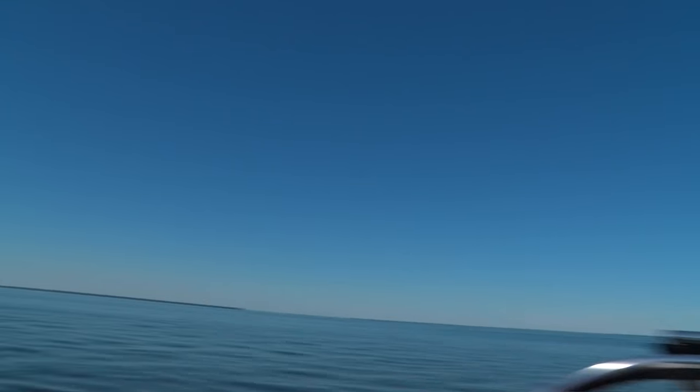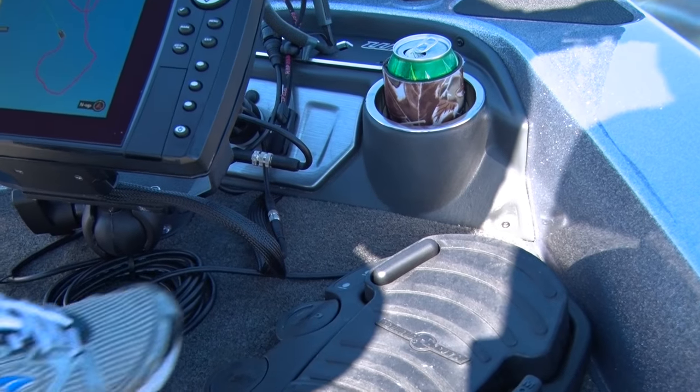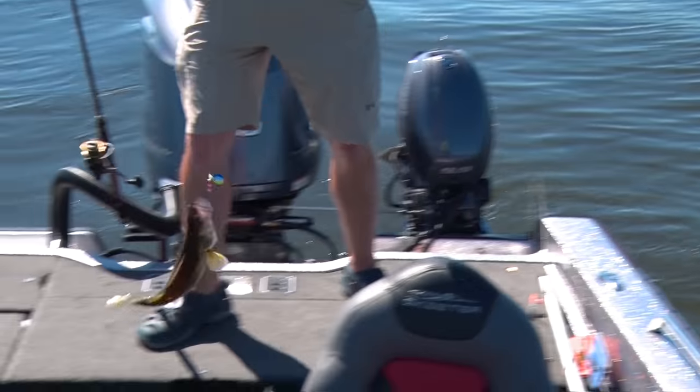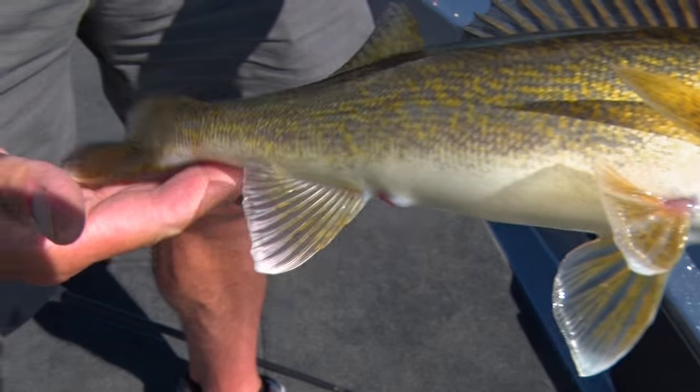A double! No kidding — a double? I'll take us off constant on the Minn Kota. We've got a little more heft to him, he's trying to run a little bit — oh yeah, that's a beauty. Nice double to start us out.